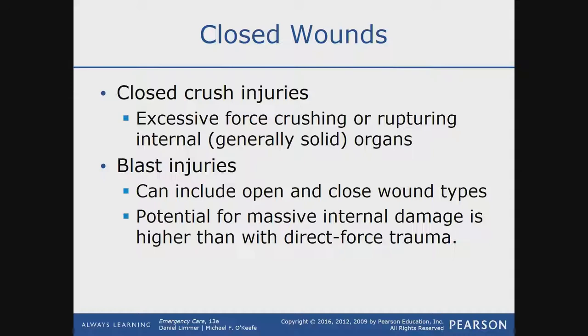The potential for massive internal damage is higher with a blast injury than with direct force. There are four phases to a blast injury. Initially, when a bomb goes off, that wave force from the blast itself will reach you before any objects or heat do. That wave force — like a wind — is the first phase.